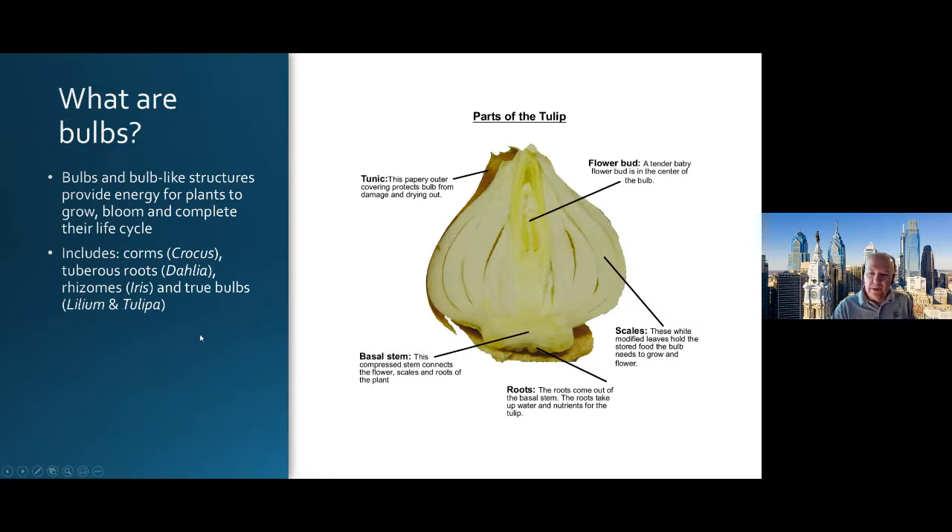You may hear the general term 'bulbs,' but there are true bulbs — like lilies or tulips. Crocus and some of the smaller ones are called corms. If you grow dahlias, they're tuberous roots, which also falls under that general term. And then there are rhizomes, which are underground stems — iris, alstroemeria. I used to grow alstroemeria out in California and the rhizomes were the main growing points. Just a brief overview of what bulbs are and how they perform.